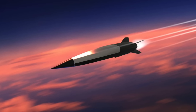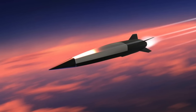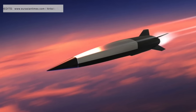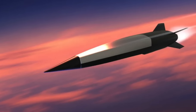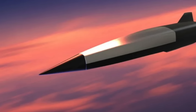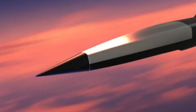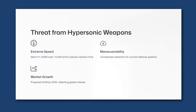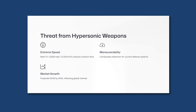An object is said to be hypersonic once it exceeds Mach 5, which is five times the speed of sound — about 1,715 meters per second, 3,836 miles per hour, or 6,174 kilometers per hour. The extreme speed of hypersonic weapons and their ability to fly in erratic paths give them a much higher probability of penetrating modern air defenses. They are very hard to track, let alone intercept.